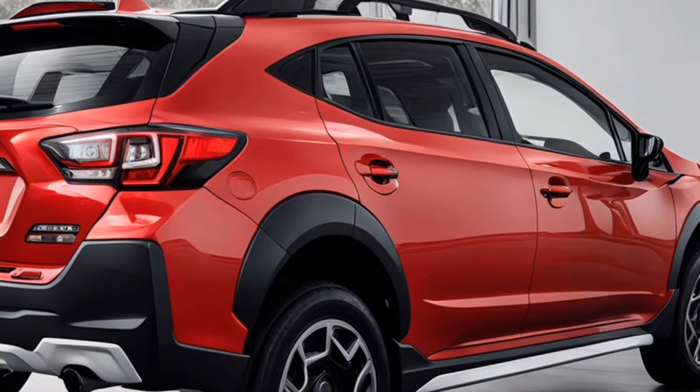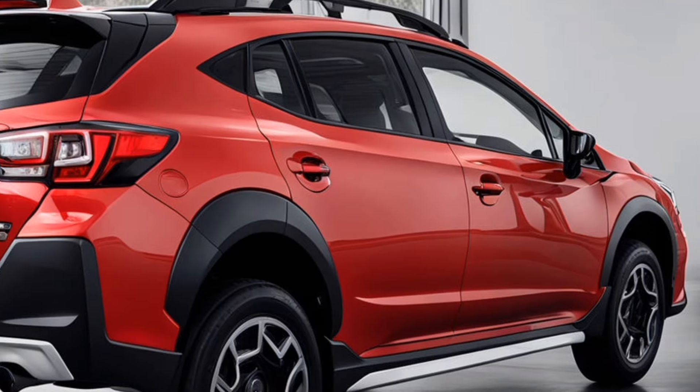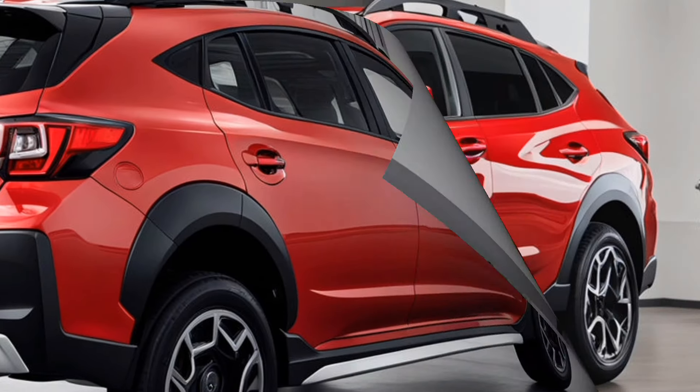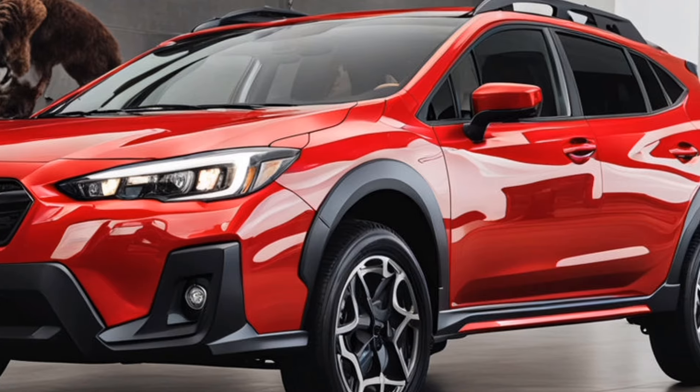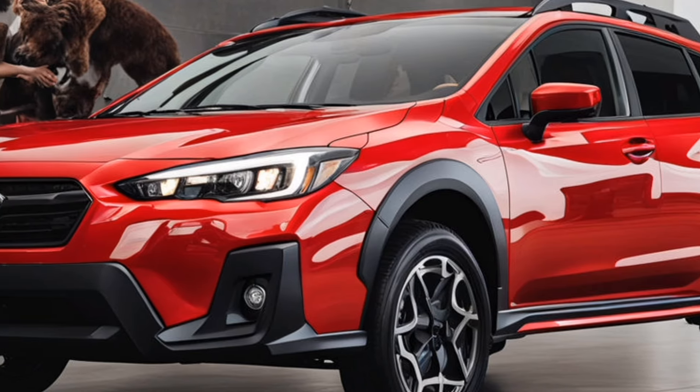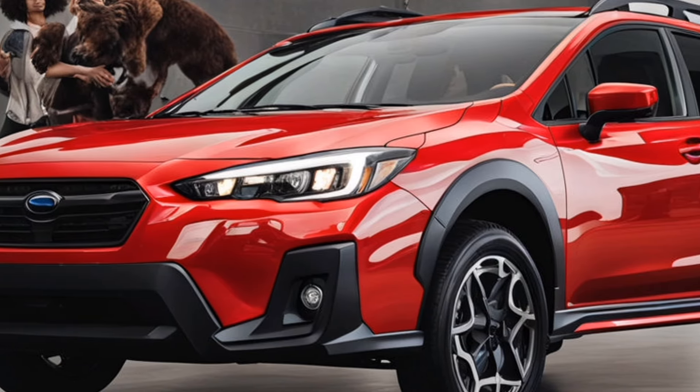Underneath the stylish exterior, the Crosstrek is engineered for performance. Its higher ground clearance of 8.7 inches ensures it can handle off-road adventures with ease. The symmetrical all-wheel drive system is seamlessly integrated, providing stability and confidence in various driving conditions.